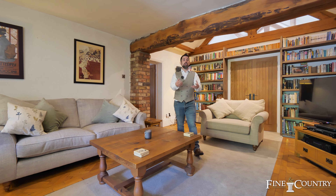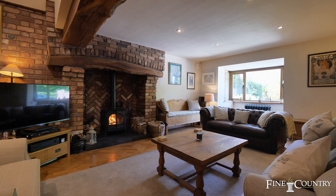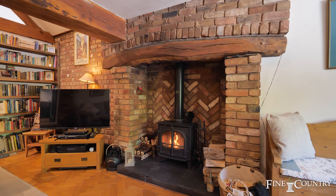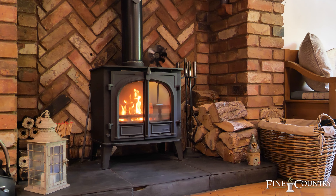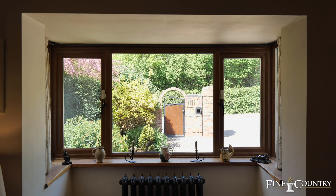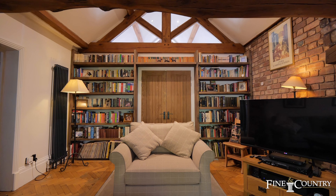I really wanted to showcase to you one of my favourite features of this home, which is this generous-size lounge. We've got the inglenook fireplace with the exposed brickwork and beams, those spectacular views to the front, and natural light flooding through from the oak timbers and the glass panelling.